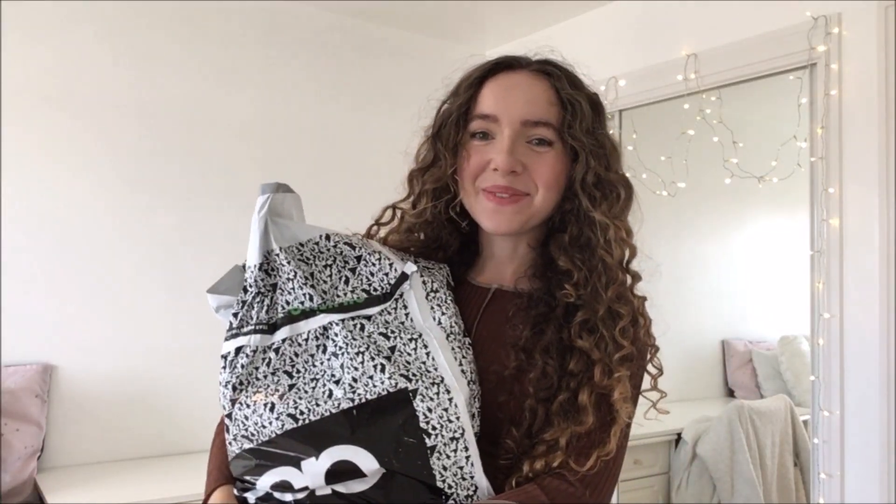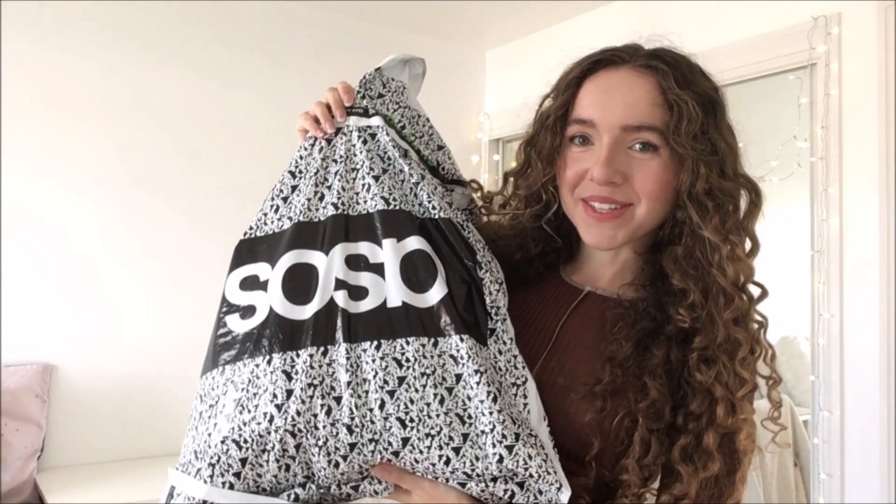Hey everyone, I hope that you're all super duper well. As you'll be able to tell from the title and the thumbnail of this video, today's video is my first ever huge ASOS haul and I can't wait to show you all the gorgeous bits that I picked out. My Instagram is linked down below and without further ado, let's get on with the video.